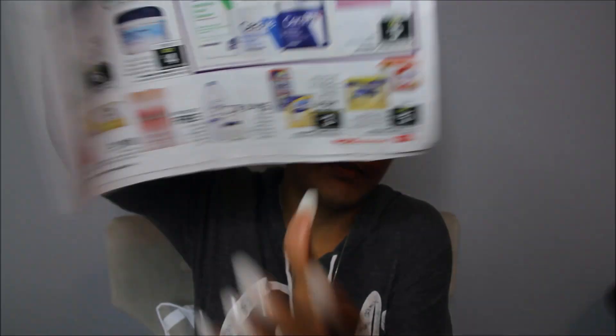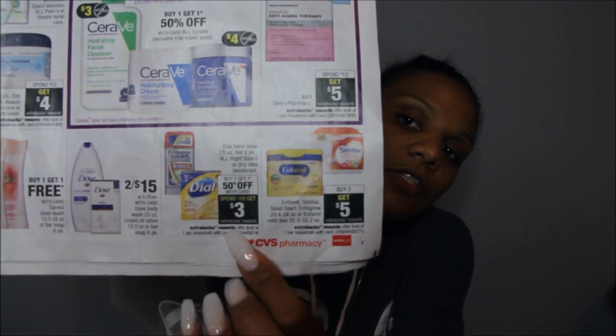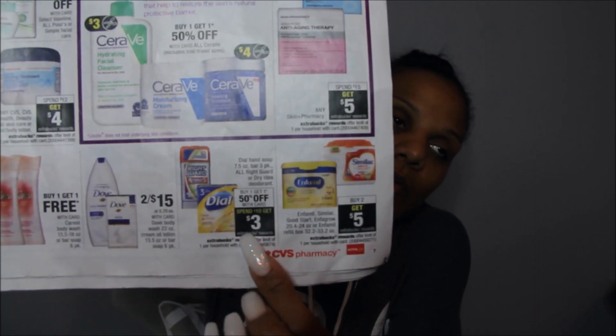If you need Similac, buy two and get a $5 extra buck. Right Guard and Dial are buy one, get one 50% off, and when you spend $10 you get a $3 ECB. On coupons.com there is a $1 off one body wash coupon for Dial, so definitely if you like those products, take advantage. This ad is like humongous, but they do this every year.